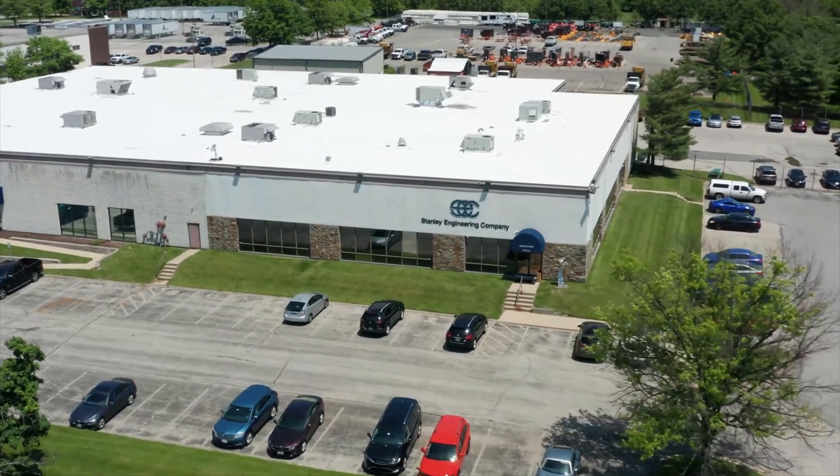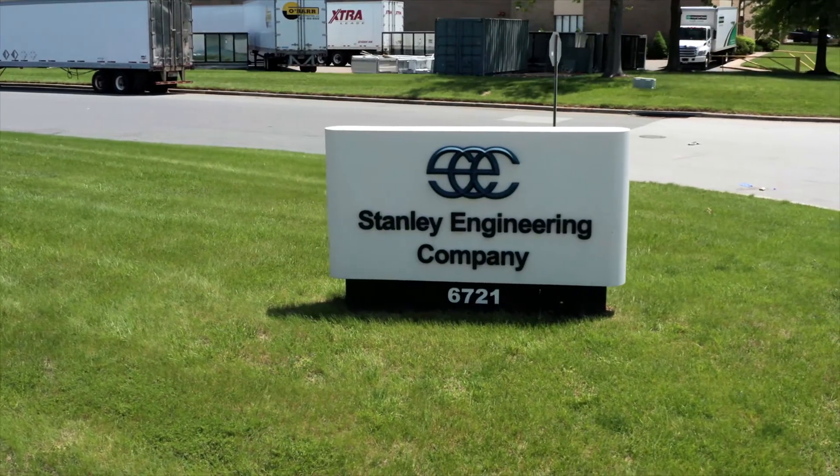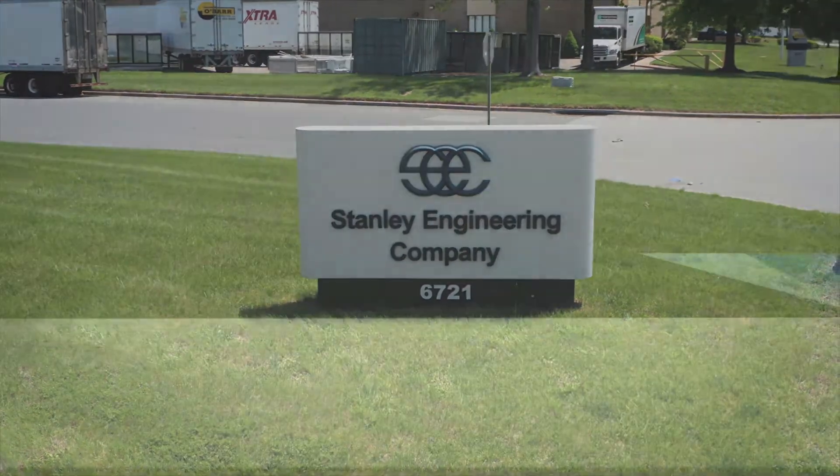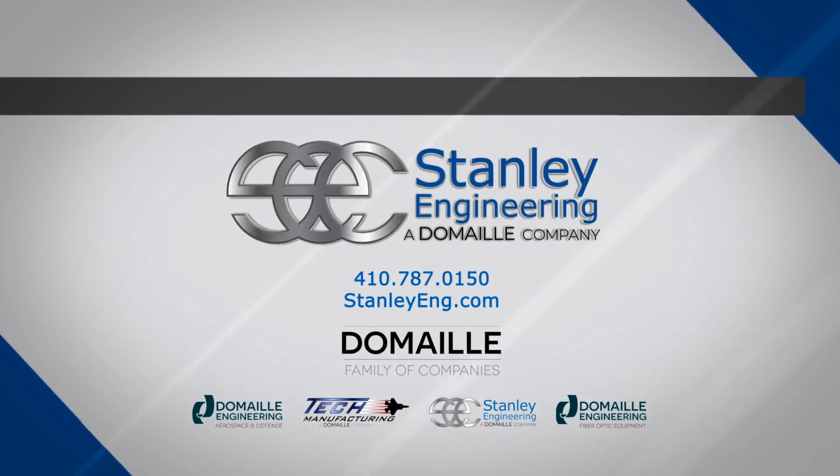Stanley's business philosophy is, and always has been, to provide the highest quality product possible. In choosing Stanley Engineering, you can trust that you have chosen a world-class cutting-edge operation.